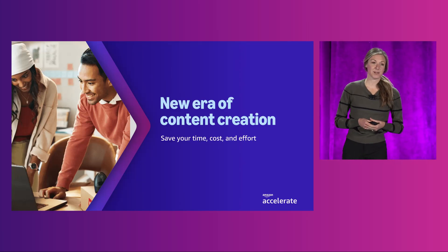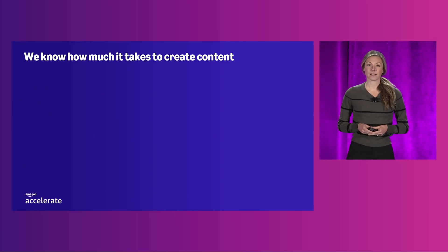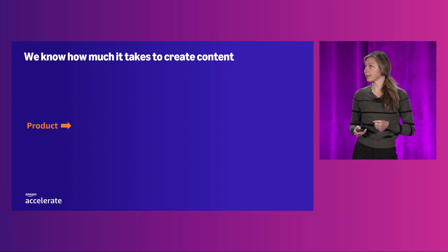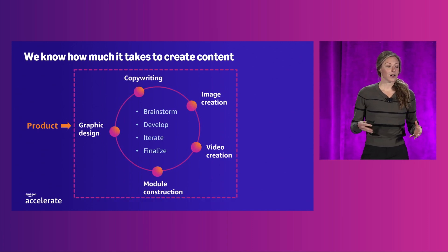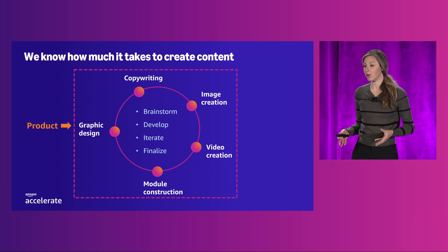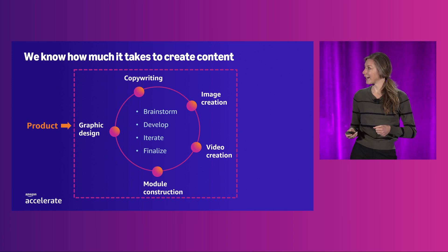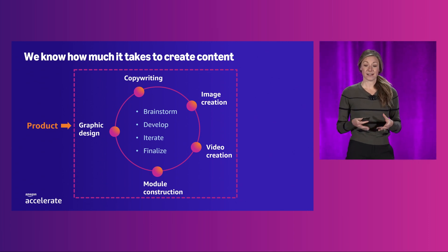It's time to step into the future of A-plus content. We know that creating A-plus content is no light lift. It all starts with your product — the foundation upon which positioning and selling points are defined. From there, the journey of content creation begins, with critical elements like copywriting, graphic design, image creation, video creation, and module construction. For each of these elements, there is a process of brainstorming, development, iteration, and finalization, each step requiring careful attention to creativity — not to mention a lot of work. We understand that behind every great example of A-plus content, you have invested a significant amount of time, effort, and resources.